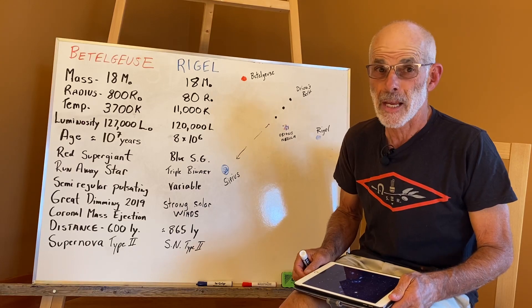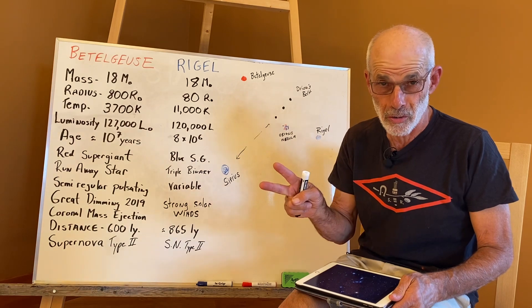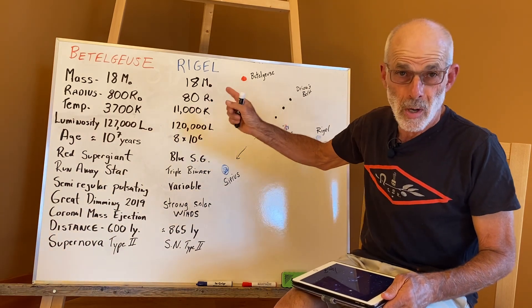Hi, it's Romeo Bruni, and today I'm really excited because we're going to talk about my two favorite stars in the sky: Betelgeuse and Rigel.